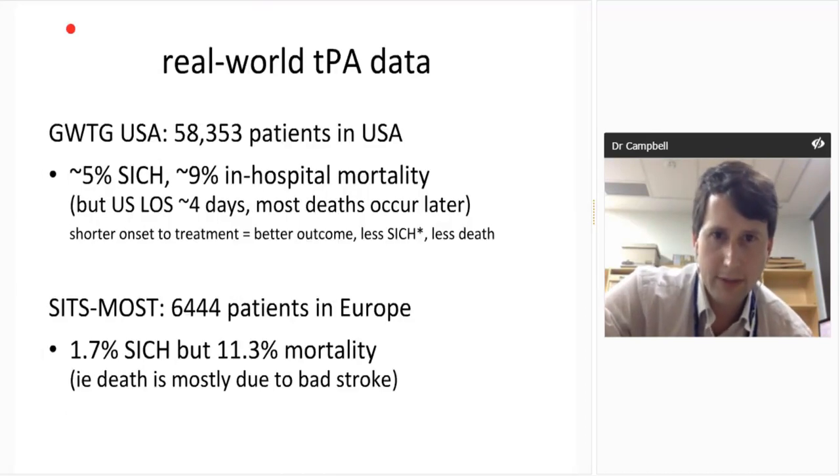In the real world, looking at 'Get with the Guidelines' data with massive numbers of patients, symptomatic hemorrhage rates sit around 5-9% with variable SITS definitions, and about 1.7% in Europe with 11% mortality. This tells you that most death is due to bad stroke, not due to symptomatic hemorrhage.